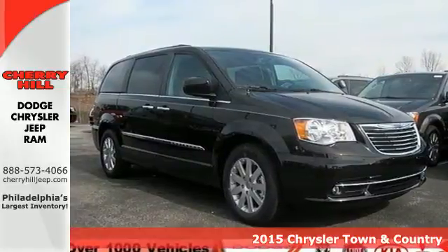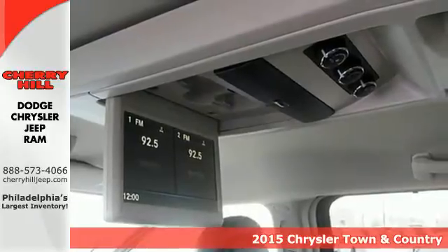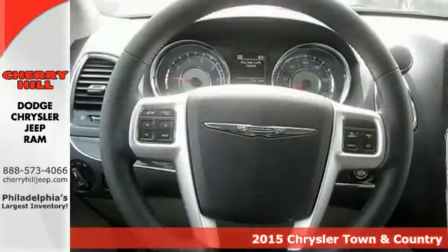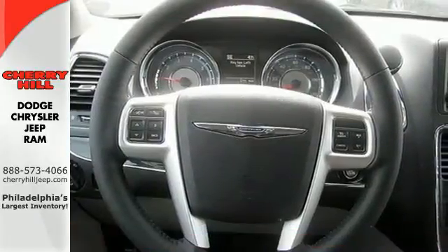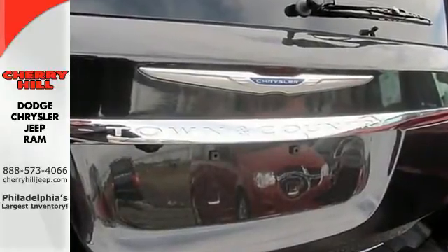It's a 2015 Chrysler Town & Country. Whether hauling the kids to practice or taking off on your next road trip, this Chrysler will get you there in style. It has incredible seating and cargo versatility with second and third row stow-and-go seats.